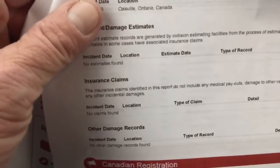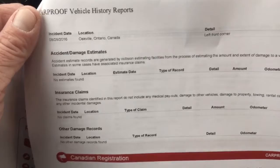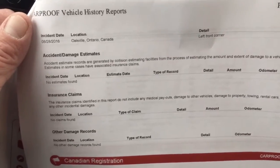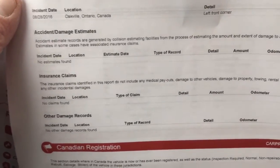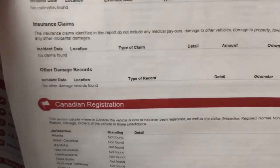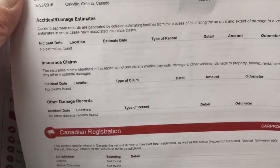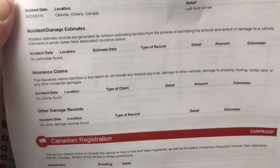Let's see what the damage records are. So the damage records show it got in a collision in the left front corner, as you can see right there at the top, in Oakville, Ontario, August 28, 2016 — so just recently. It doesn't state an amount. There were no other damage records and no claims found, so it must have been something that they repaired privately — left front corner.